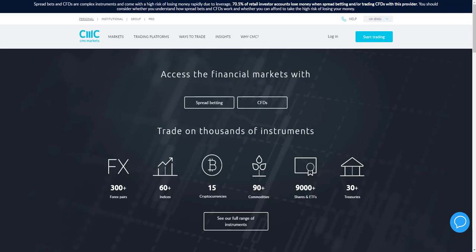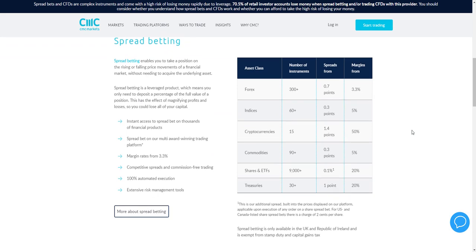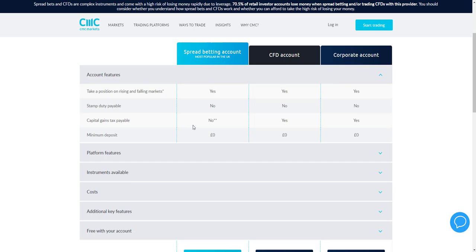CMC Markets offers users spread betting and CFD trading accounts. On the broker's webpage, there's useful information on both account types, including asset classes, number of instruments, margins and spreads. The broker also provides a useful comparison of spread betting, CFD, and corporate accounts. The minimum deposit on each of these accounts is zero, and tax information is shown for each account type.